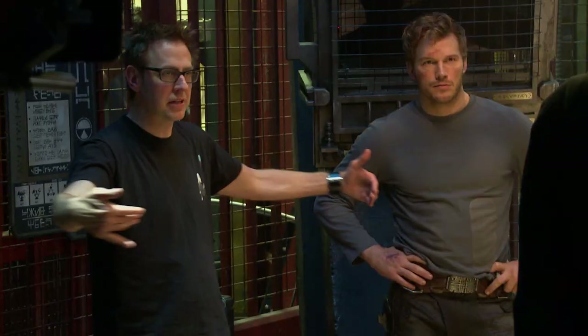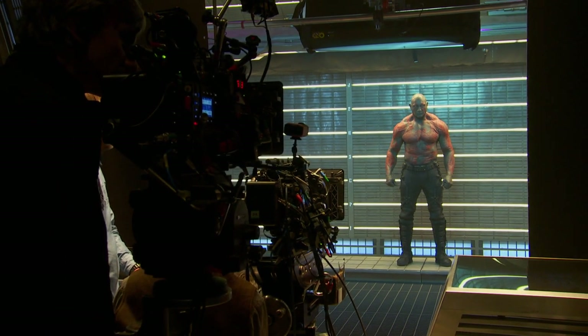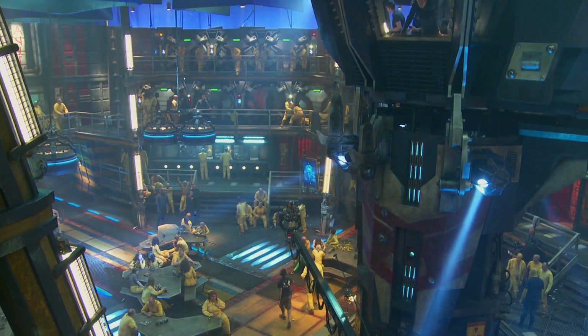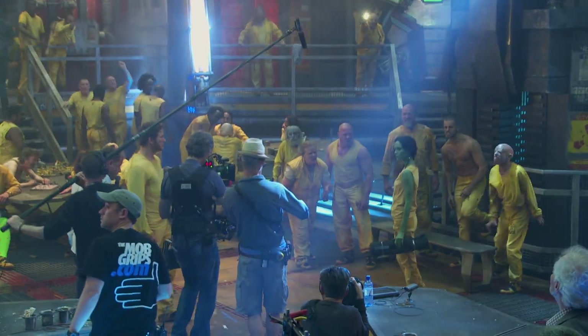So today we are in the Kyln — the outer space prison system filled with corrupt guards. The Guardians of the Galaxy, before they're the Guardians of the Galaxy, are sent here to do time. We're shooting one big, massive shot that goes all the way up, powers our characters, and goes around the whole prison. It's the biggest shot of my life, quite frankly, and this set is intense.